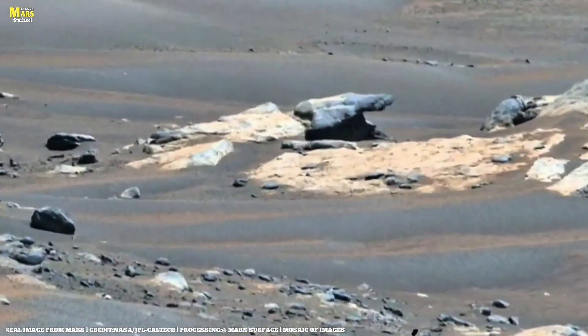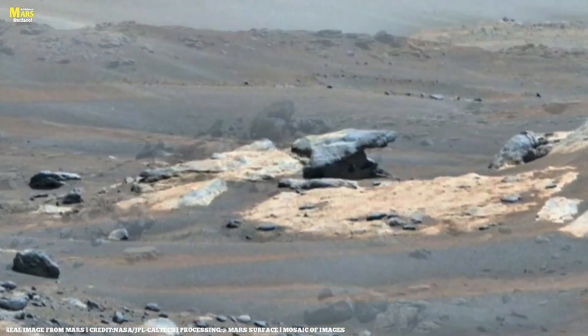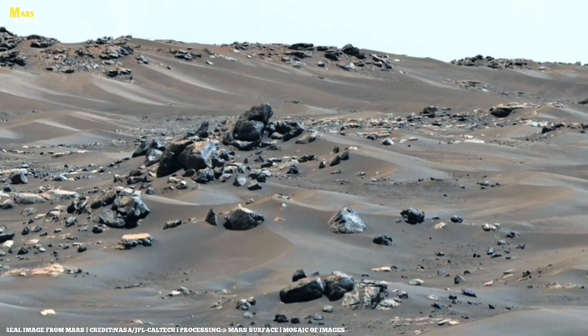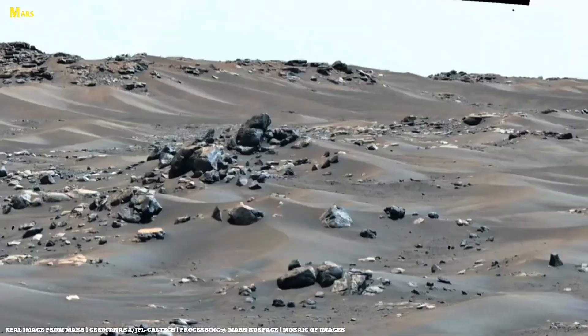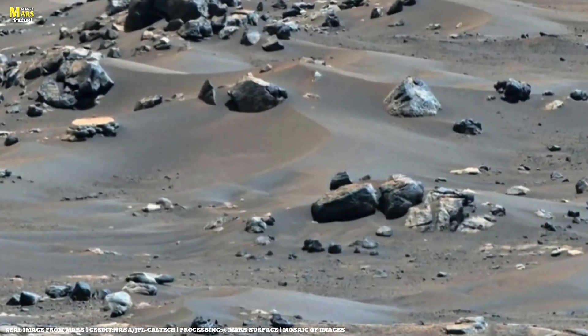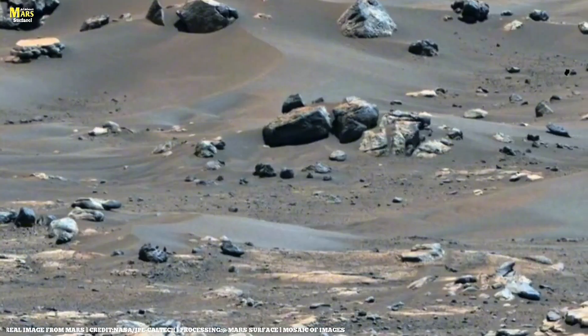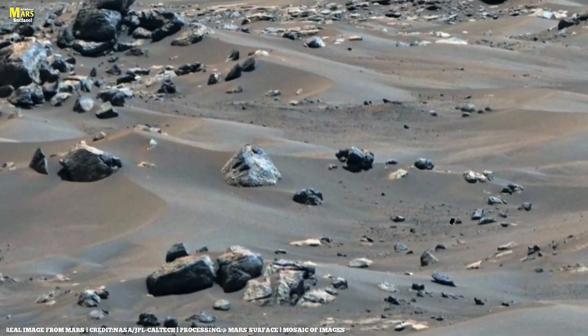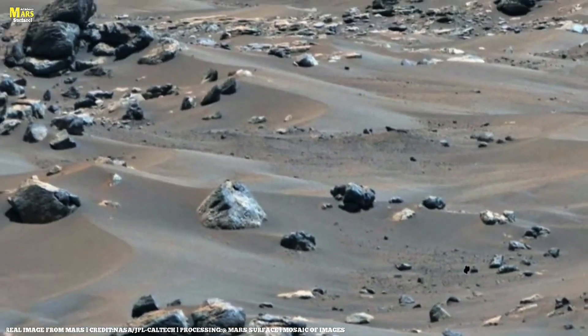Possible subsurface ice and groundwater reservoirs have also been detected beneath Mars' surface, which are crucial for understanding rock alteration and water activity. Now we move to the key question: if Mars truly has J-water — subsurface groundwater or a large aquifer — what would that mean, and how would it affect rocks and the search for life?